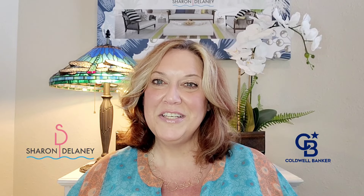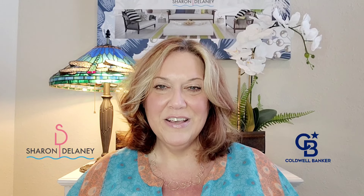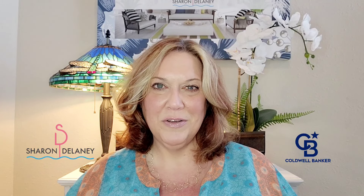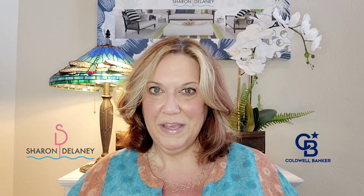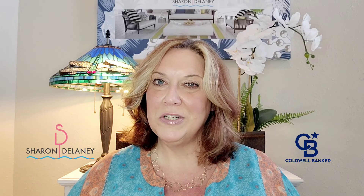Thanks so much for watching my buyer series, which gives you more information about purchasing a property in our area. In the first video we talked about finding the right realtor. The second video covered the pre-qualification process if you're financing. The third video was about setting up a property search, and in this video we're going to talk about purchasing remotely.